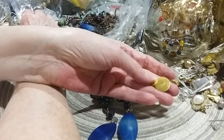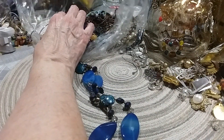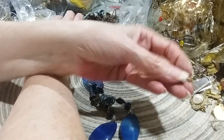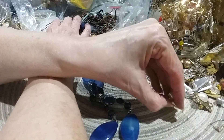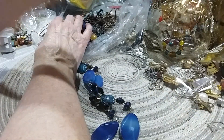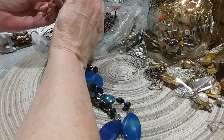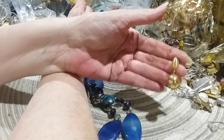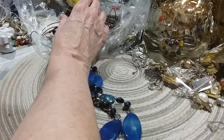Here is an earring back that I'll keep — I might find out what it goes to. Here's that pearl that broke off that earring. These are probably going to the craft lot unless it can be fixed and look presentable. These are pretty little earrings. I know I have the match to that. I have to go through and match all my stuff up.